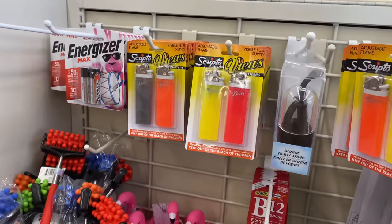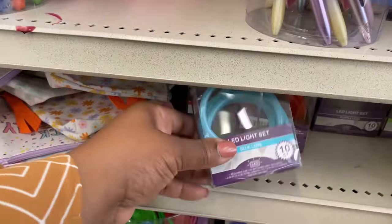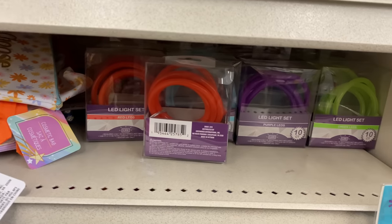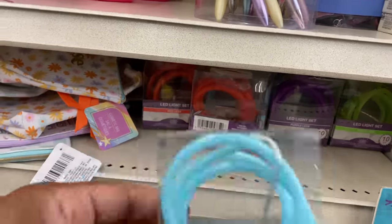This must be new, guys, and I love it. LED light set — you get a 10-count. You have it in red, purple, green, and light blue.